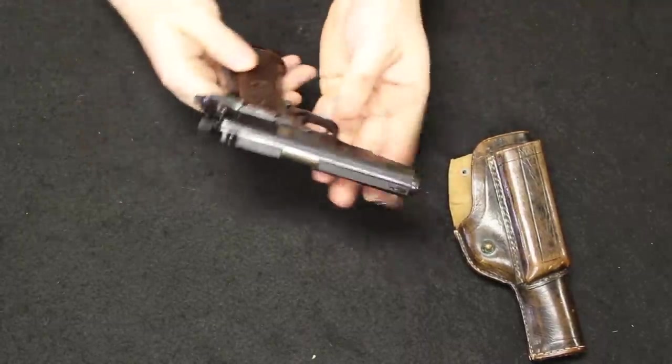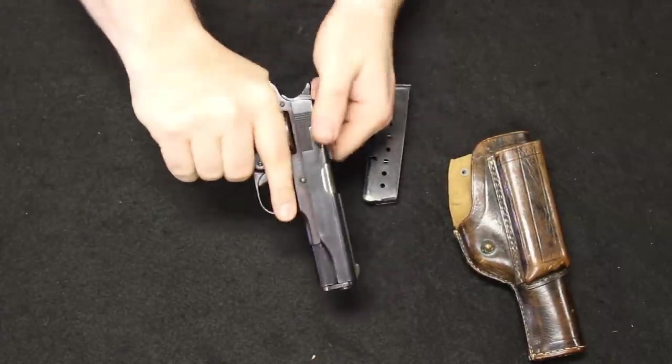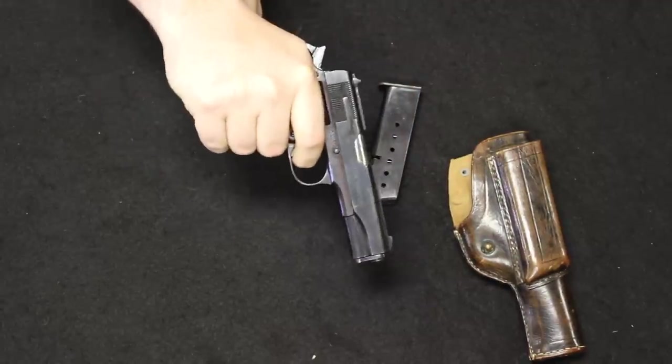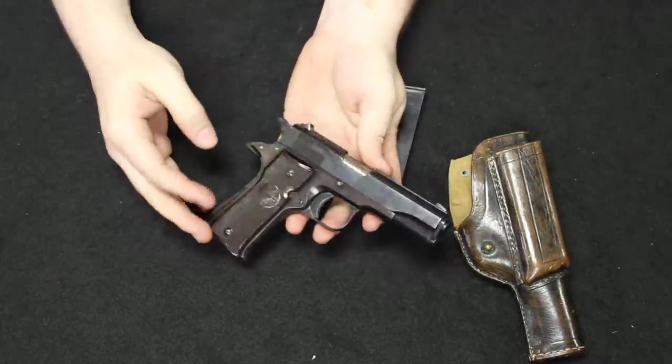Llama is really well known for their inexpensive full-frame 1911s. This one is actually really lightweight and small — a classic look. It handles really nicely, has the grip safety in the back just like a full-size 1911, single-action, functions exactly the same way, and has a nice trigger pull. Just a really cool little pistol. Types of things like these always draw attention and they never sit around too long.